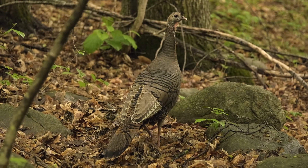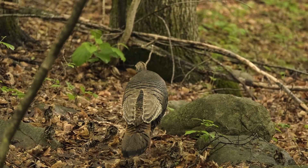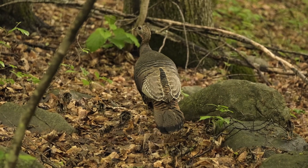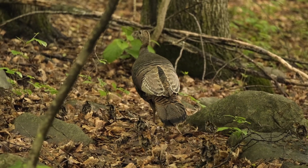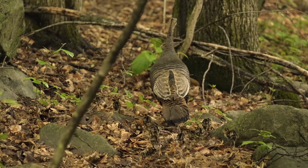Hatchlings: Baby turkeys, called poults, are born covered in down feathers and can walk and forage within hours of hatching. They rely on their mother for warmth and protection.